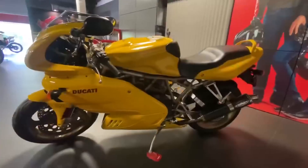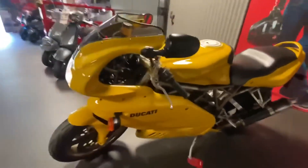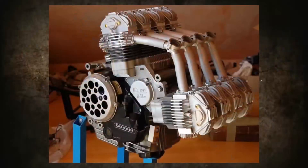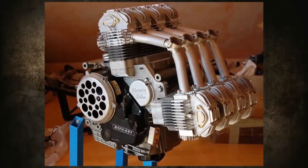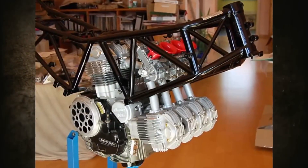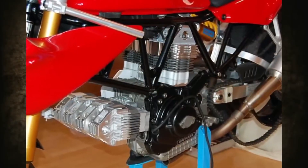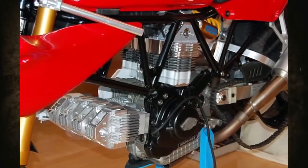While the Ducati chassis remained unchanged, instead of the classic Ducati L-Twin, an eight-cylinder V8 was installed in the frame — and it was a very unusual V8. The engine crankcase, as well as the crankshaft, two connecting rods, and the gearbox were all retained from the Italian brand's two-cylinder power unit.